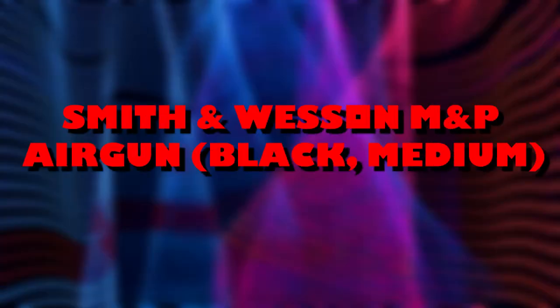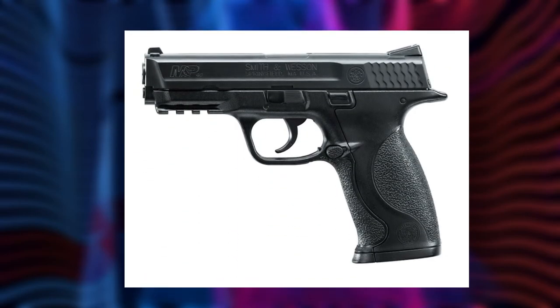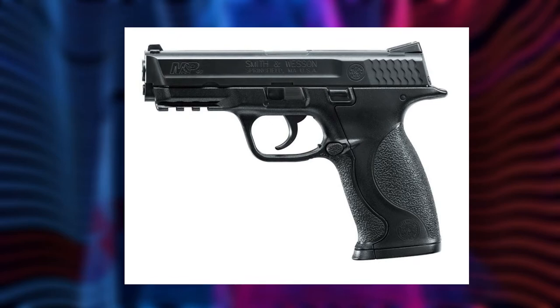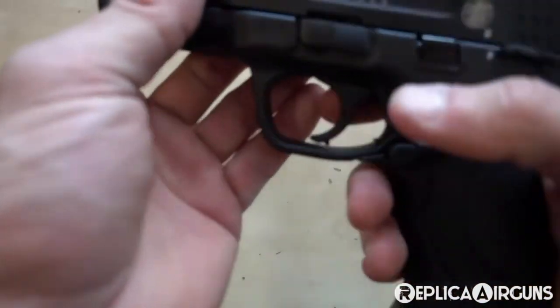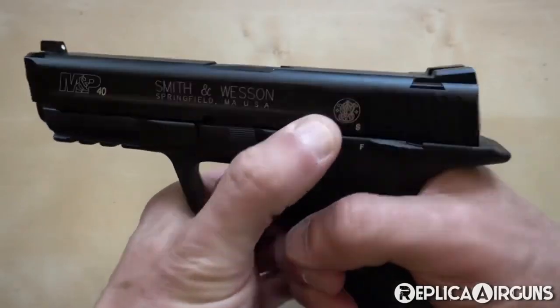Smith & Wesson M&P Airgun. Next is Umarex's airgun version of the Smith & Wesson M&P. Pistol airguns like this are good for hunting vermin, and this version has proven it works immensely well. It has exceptional quality at the price that BB gun buffs would appreciate. Another advantage is that it can shoot not only BBs but pellets as well. The yellow dot sights are quite user-friendly whilst the windage can be modified according to your specifications.